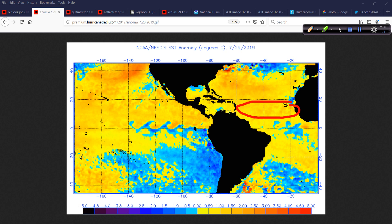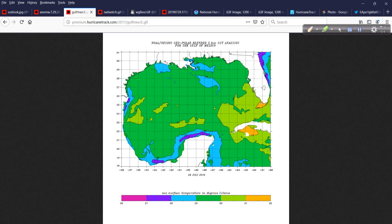The bottom line is that the Atlantic is not colder than the long-term average — relative to the 1981 through 2010 base period. The water temperatures are also warmer than average out near Hawaii, just by a little bit, and that could become important in the next few days as well.